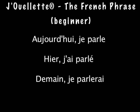Aujourd'hui je parle. Hier je parlais. Demain je parlerai.